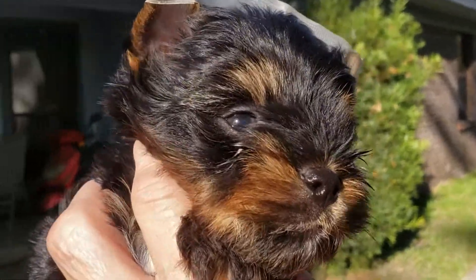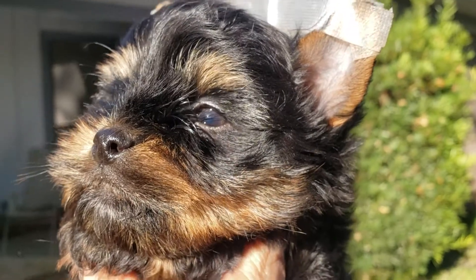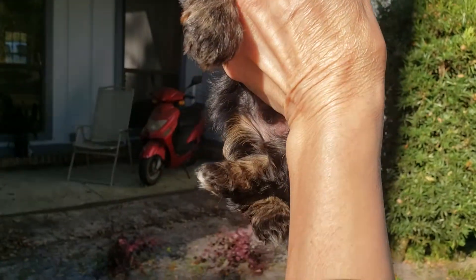Here is the beautiful little traditional marked baby boy. He carries the gene for parti, and you can also see that in his little feet.